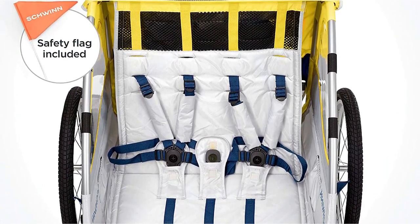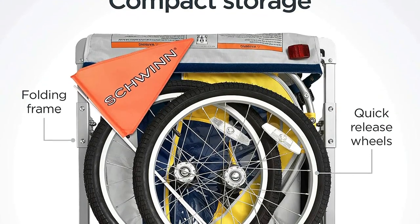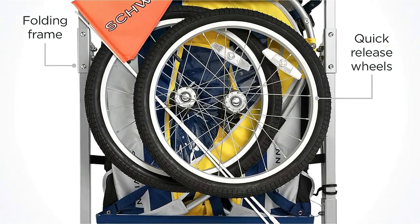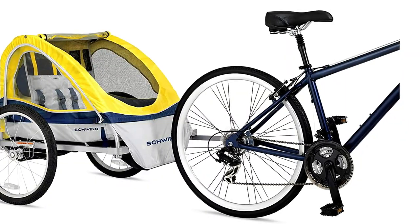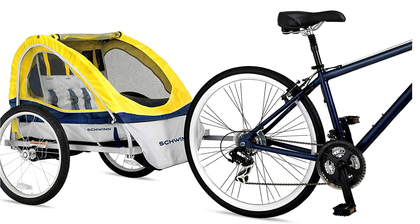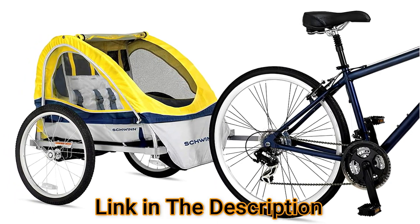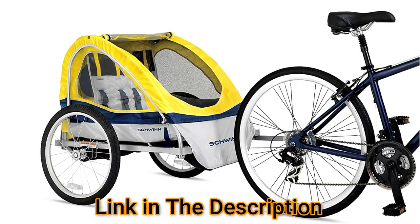This roomy trailer also features a 2-in-1 canopy that can be a bug screen or a see-through rain guard. The rear window vents to allow airflow, and spacious side windows allow your kiddos a view of the surroundings. There's even cargo space for up to 12 pounds of extra gear behind the seat. One of the best things about this foldable bike trailer is that it collapses compactly enough to fit in your closet or car trunk.